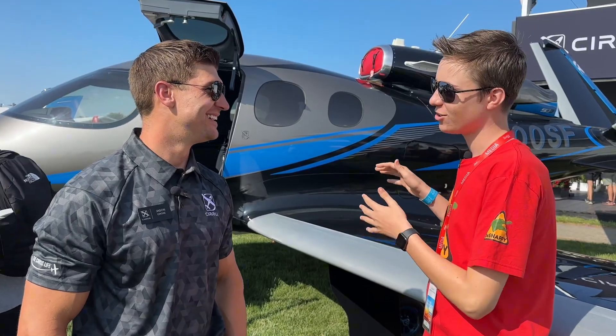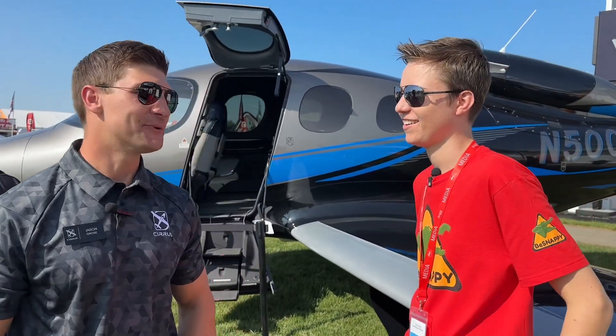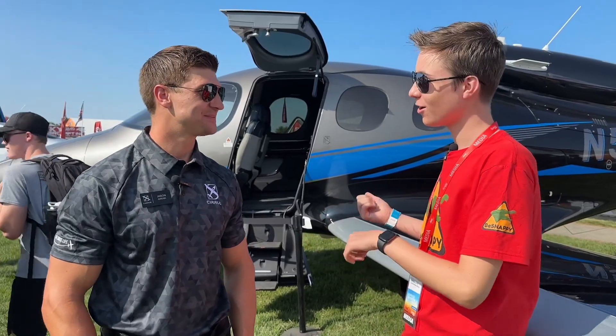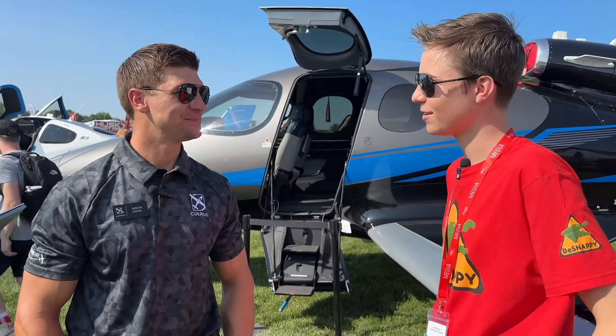All right, let's get it straight — I want one of these. How much does it actually cost to get one in a hangar? The 2024 price on this airplane is $3.49 million. Actually, not too bad — you can fly around the whole country with one of these for only $3.49 million.